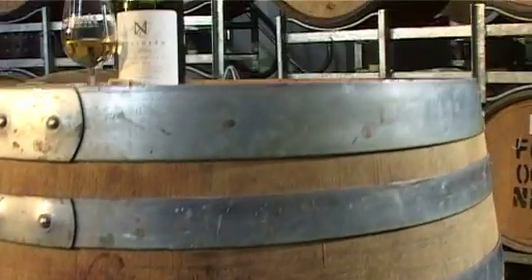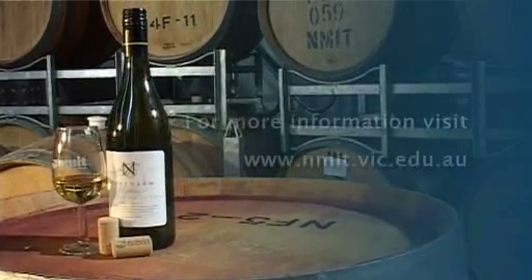For more information on the Bachelor of Viticulture and Winemaking course, visit the NMIT website.